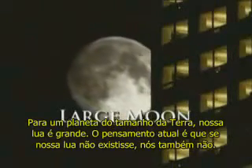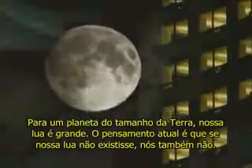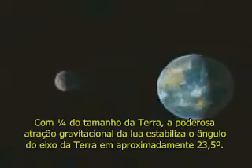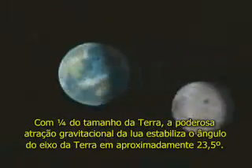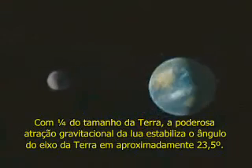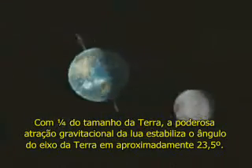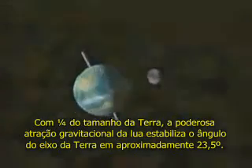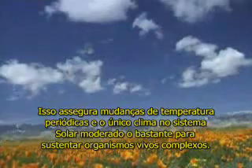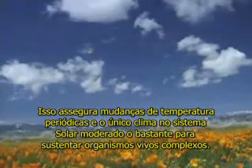For a planet of Earth's size, our Moon is big. The current thinking is that if our Moon didn't exist, neither would we. One-fourth the size of the Earth, the Moon's powerful gravitational pull stabilizes the angle of its axis at a nearly constant 23 and a half degrees. This ensures relatively temperate seasonal changes and the only climate in the solar system mild enough to sustain complex living organisms.